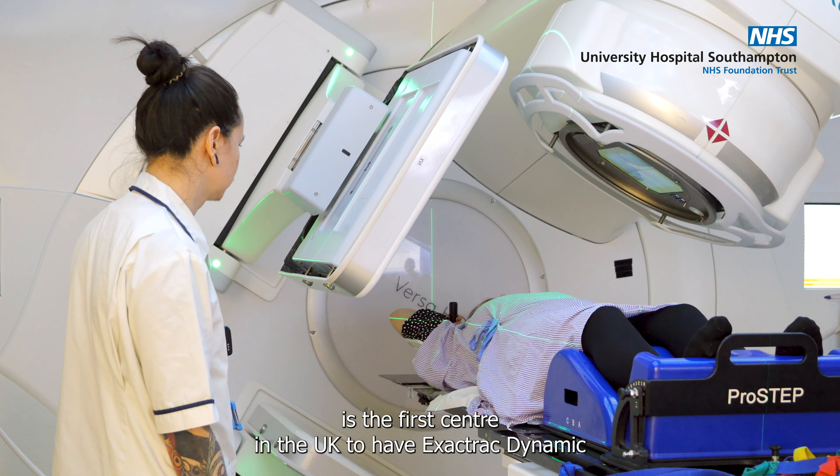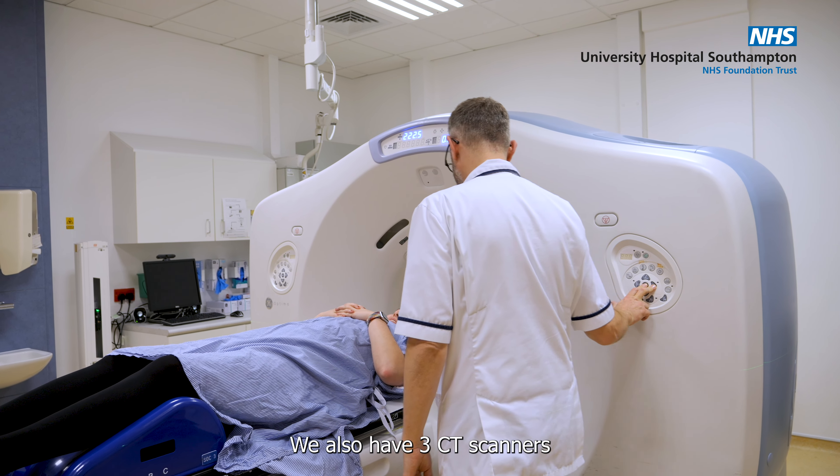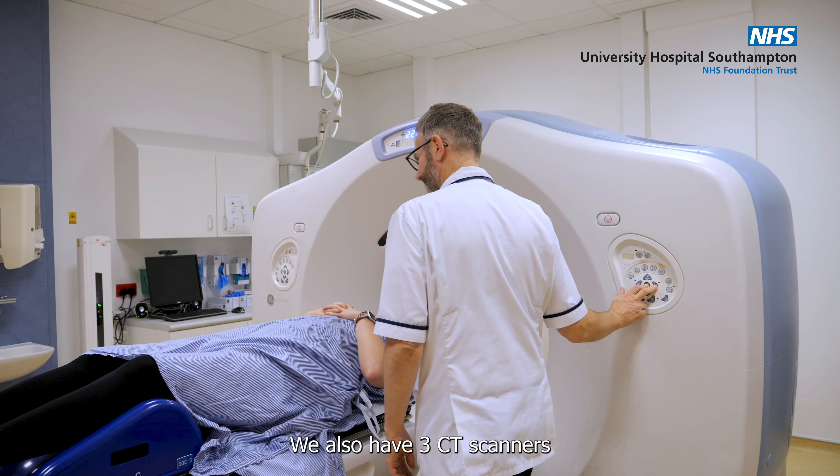providing sub-millimeter correction through stereoscopic imaging with six degrees of freedom correction. Our other linear accelerators are all equipped with Align RT. We also have three CT scanners across our two sites, one with 4D acquisition, as well as a superficial unit and a Flexitron HDR brachytherapy service.